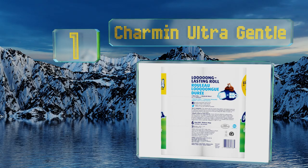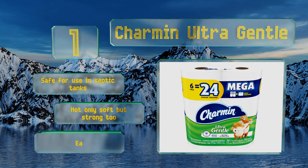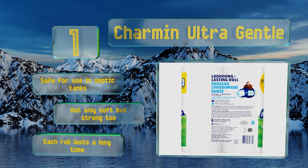Taking the top spot on our list, infused with a soothing aloe lotion, Charmin Ultra Gentle is easy on sensitive skin and a good choice for anyone who finds most other options too rough. It's dermatologist tested to ensure it doesn't irritate. It's safe for use in septic tanks and is not only soft but strong too, with each roll lasting a long time.